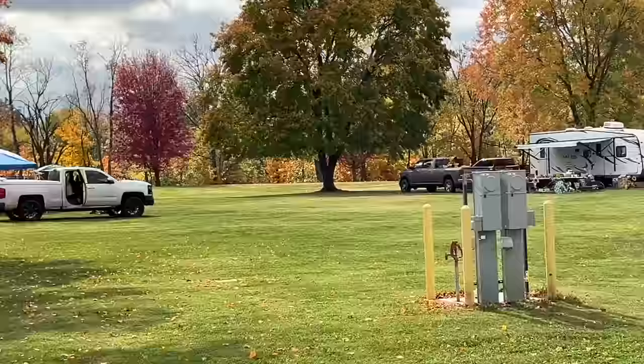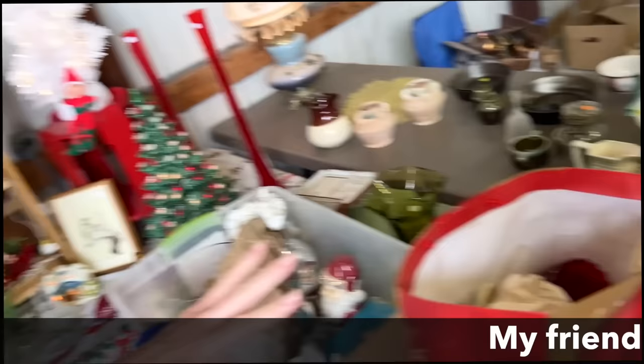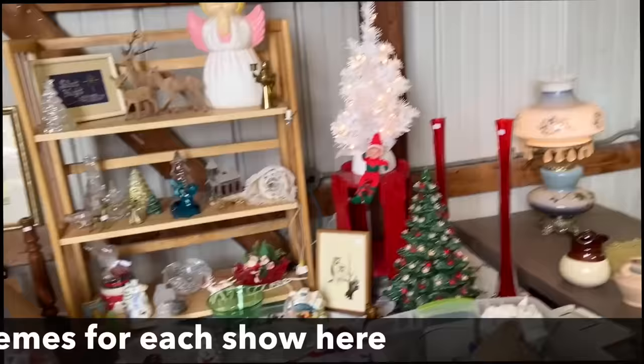Still nice enough for some people to be camping out here. I like that you're doing Christmas colors, but you're mixing in glass and things. This is a really nice piece of Fenton. I did a lot of vintage Christmas here last year and did fantastic. I'm not really surprised.